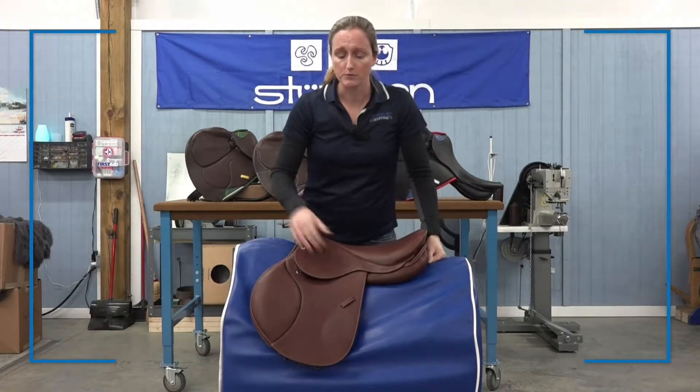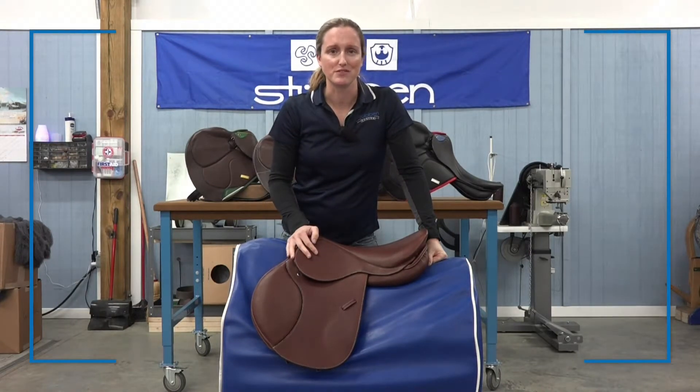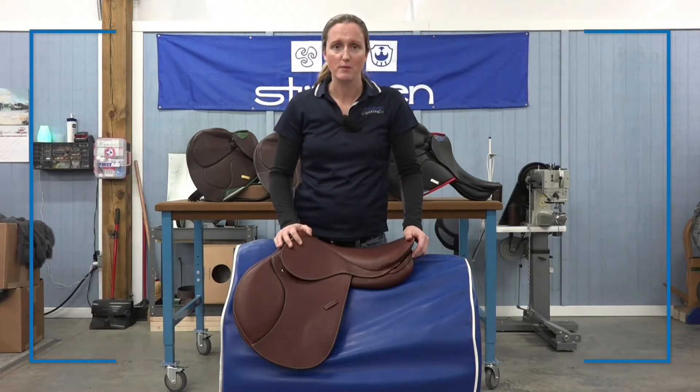The Ascend comes with four flap options to fit all sizes and shapes of legs. With four seat sizes, we can find the perfect fit for you. Whether your dream is in the show ring or just for pleasure, the Ascend is our softest model yet. It's also very economical and has all the custom options for you. Thanks a lot.